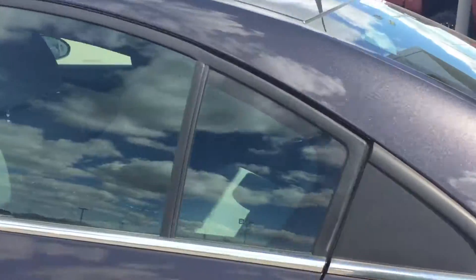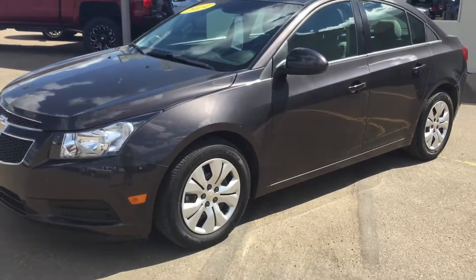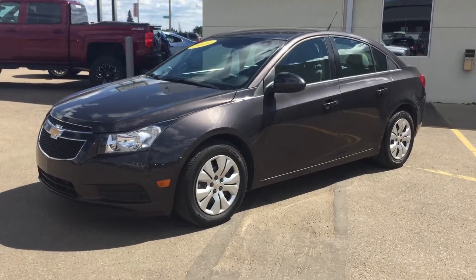It is a nice and sunny day today, so come on down to British Chevrolet Buick GMC and take a look at this 2014 Chevrolet Cruze 1LT Edition. Thanks for watching.